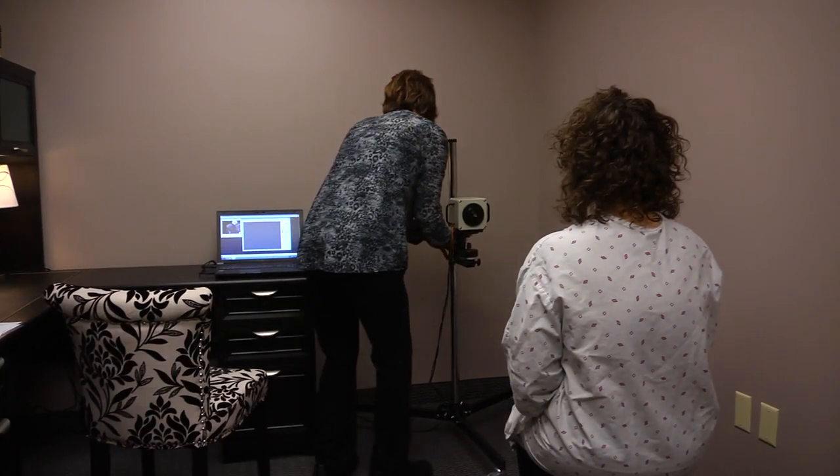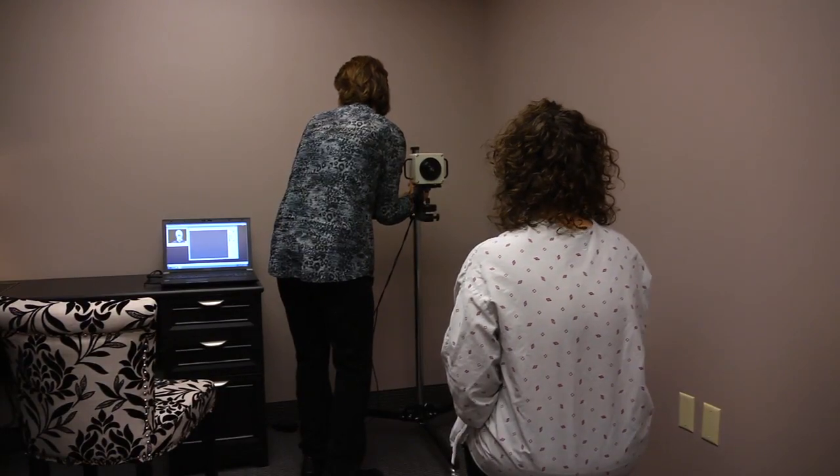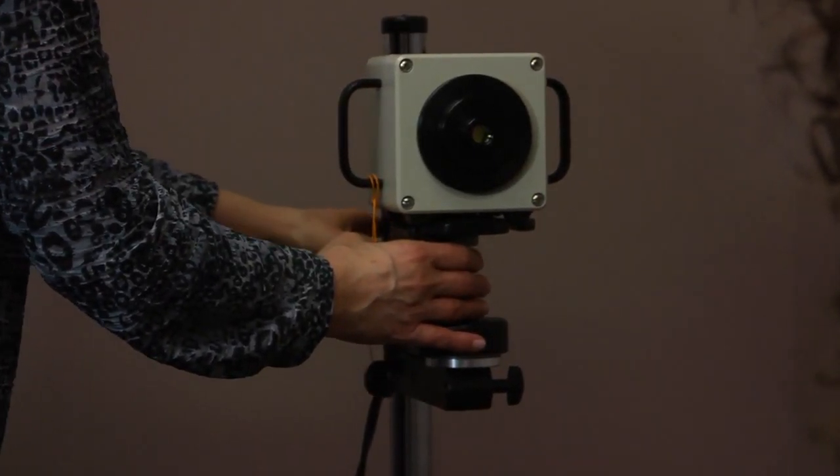Other methods such as MRIs, x-rays, mammograms, and ultrasounds are all tests of anatomy, while thermography is a test of your physiology, which is the function of your body.